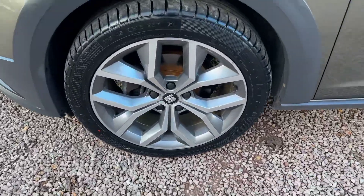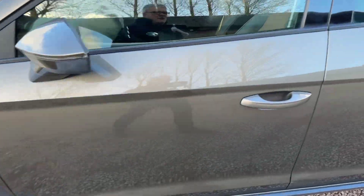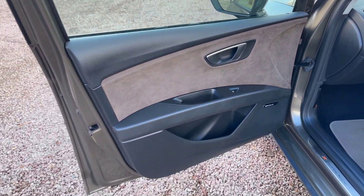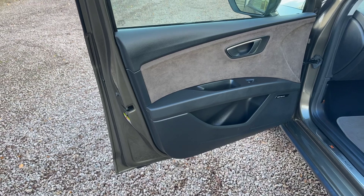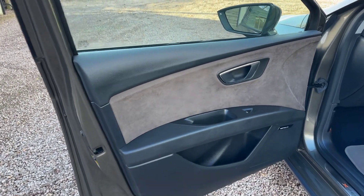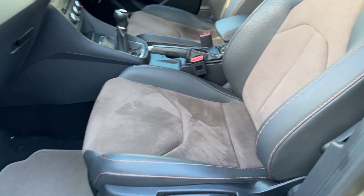New decent pads on the front, new decent pads on the rear, two new tyres on the front. Outside, I think the correct colour for this car is Adventure Bronze. Inside, it comes with Alcantara hot leather suede upgrade on the sport seats.